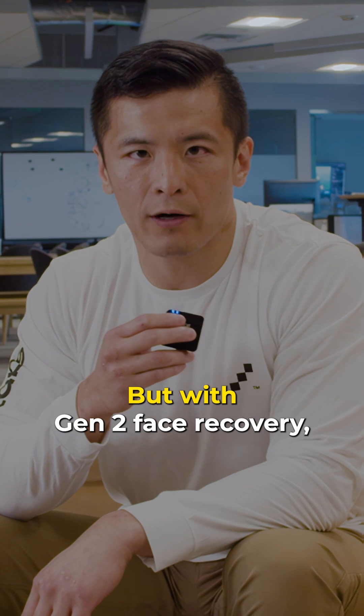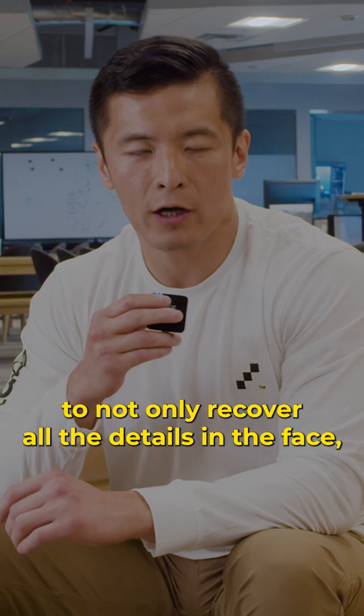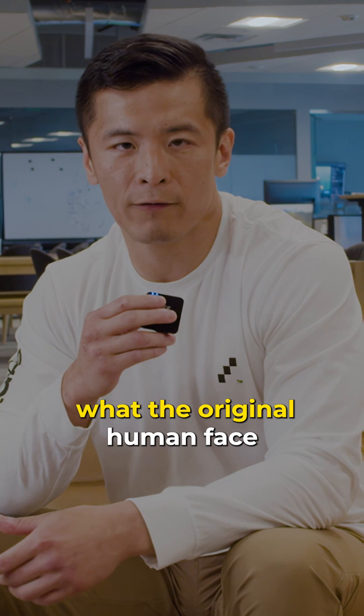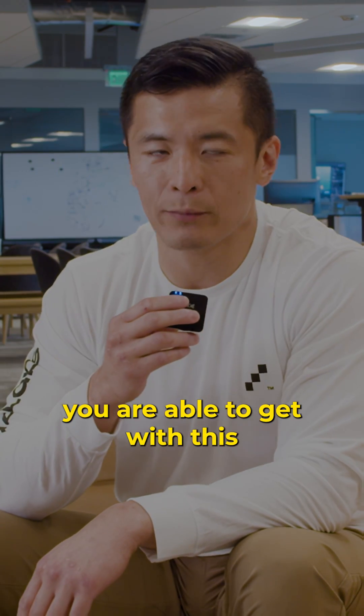But with Gen 2 face recovery, we specifically trained an AI model to not only recover all the details in the face, but to understand what the original human face looked like to preserve the identity. Take a look at some of the results that you're able to get with this.